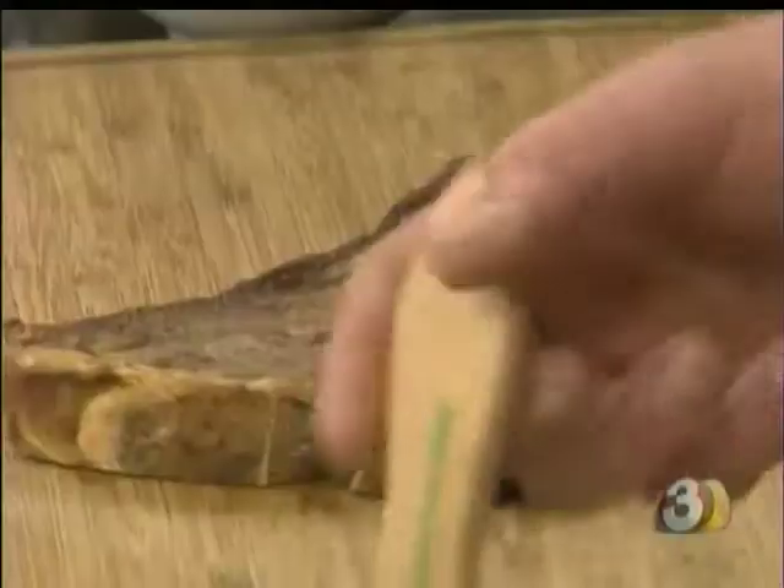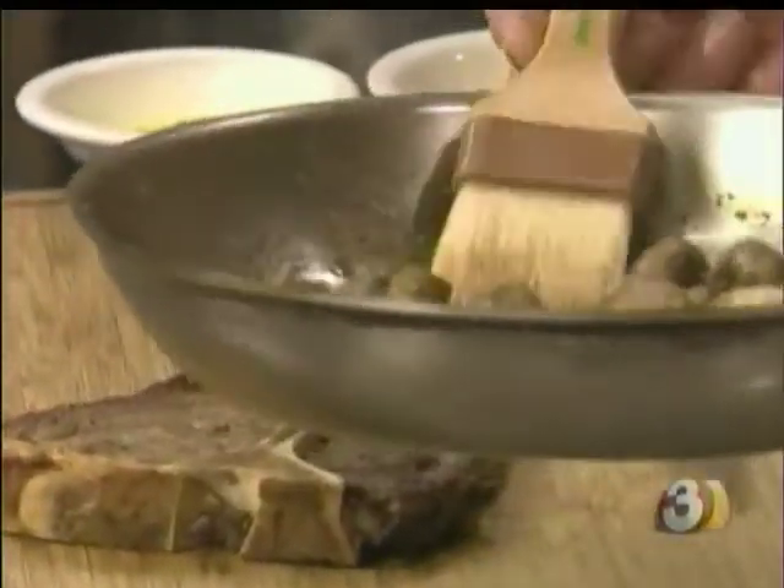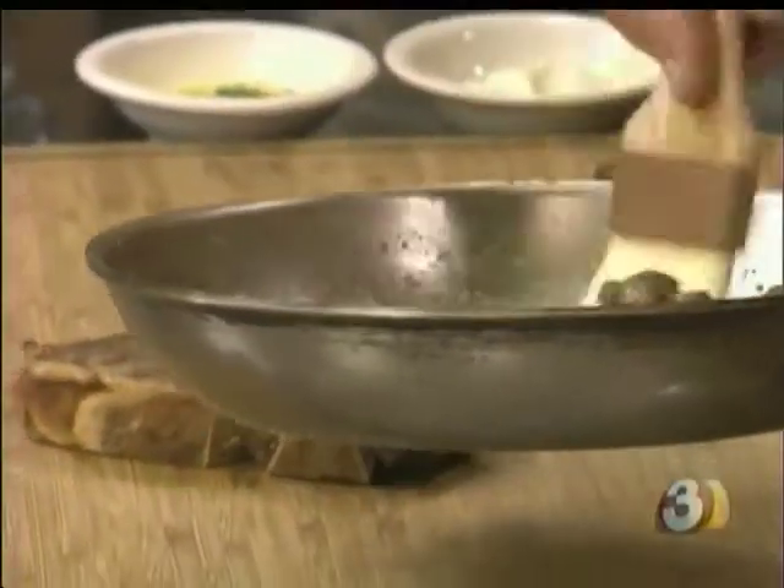Orinos Restaurant in Sedona. T-bone — you seared it, put it in the oven, roasted it. You've got your mushrooms with your nice steak fond, garlic and sherry.